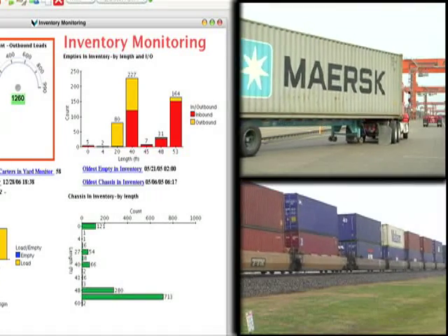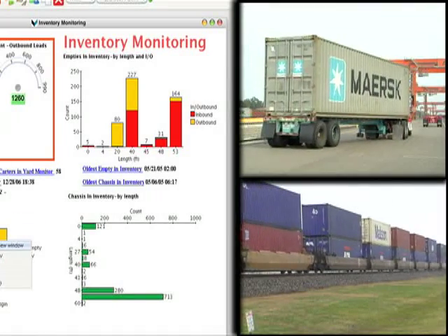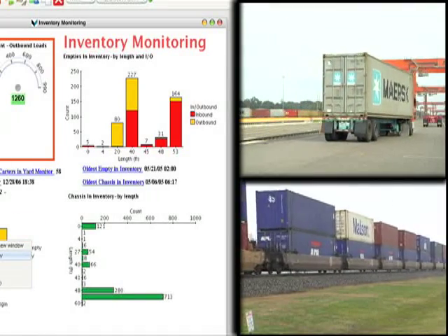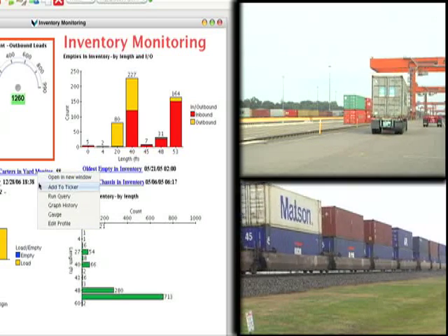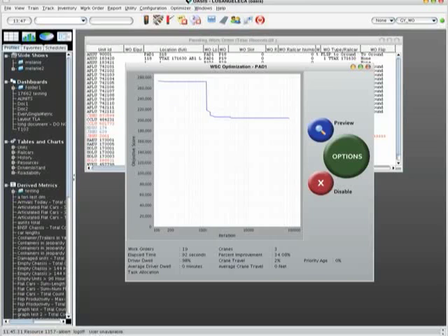OASIS maintains real-time inventory for all trailers, containers, and chassis at the gate, in parking, trackside, and on railcars. OASIS also supports and interfaces with mainframe and automated railcar inventory, and provides real-time IBC cart location and work order status via GPS or RF.